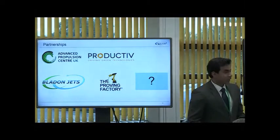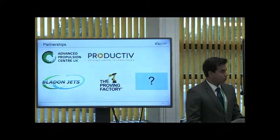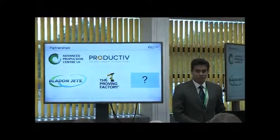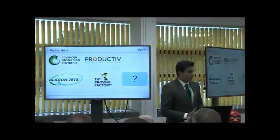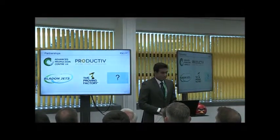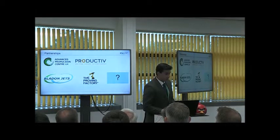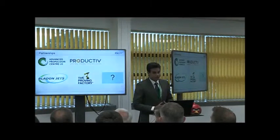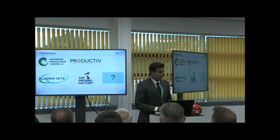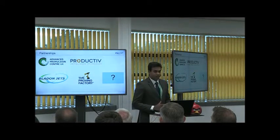We are currently running a technology dial program, which is chaired by the Advanced Propulsion Centre, to look at this technology, to understand what the variables are, and to understand where we stand with respect to TRL and MRL. Our partners in this are productive in the proving factory, and we have found that there is a real opportunity here, because of which we are developing this program.